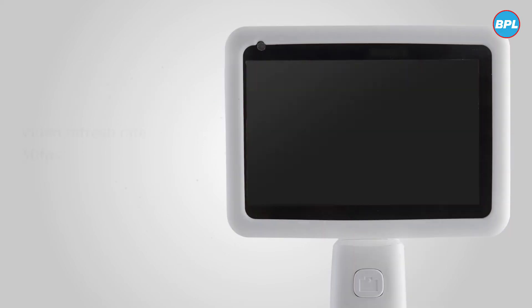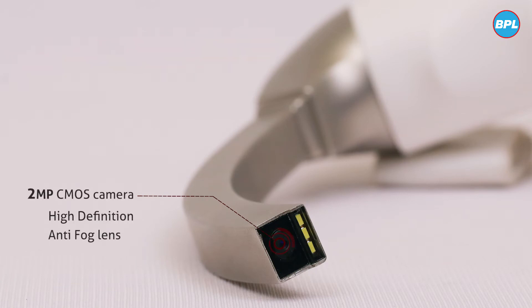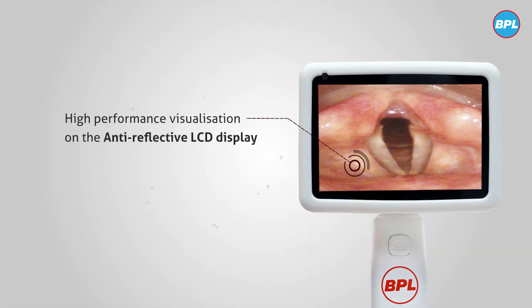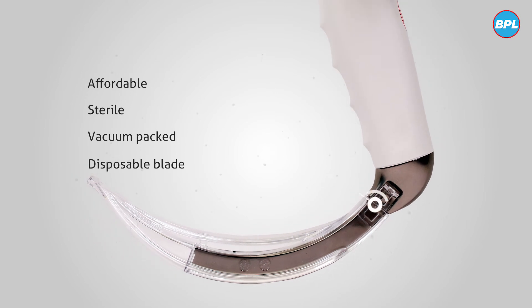With a video refresh rate of 30 frames per second, its 2 megapixel CMOS camera, high-definition anti-fog lens, and integrated LED light source provides high-performance visualization on the anti-reflective LCD display.